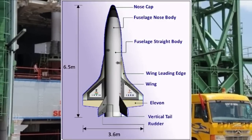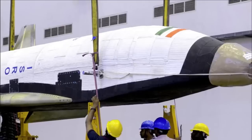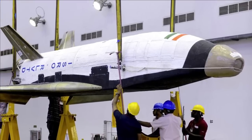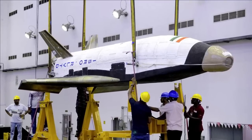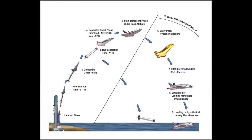The selection of materials like special alloys, composites, and insulation materials for developing the RLV-TD and crafting its parts is very complex and demands highly skilled manpower. Many high-technology machinery and test equipment were utilized for building this vehicle. The major objectives of the RLV-TD are to showcase hypersonic aero-thermodynamic characterization of the wing body, evaluate autonomous navigation, guidance and control schemes, integrated flight management, and thermal protection system evaluation.